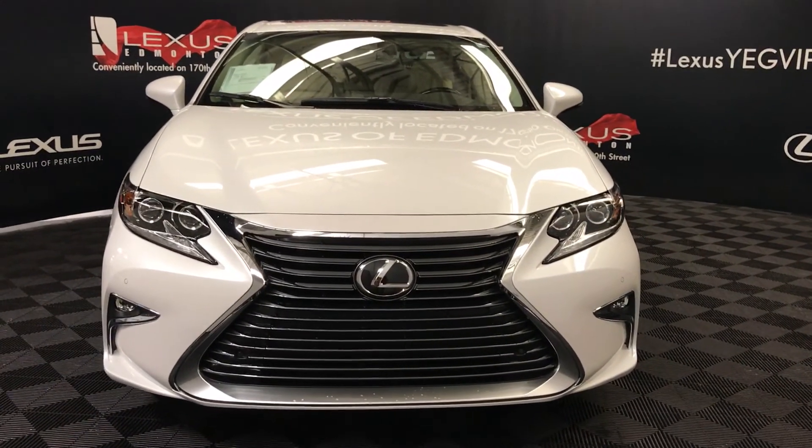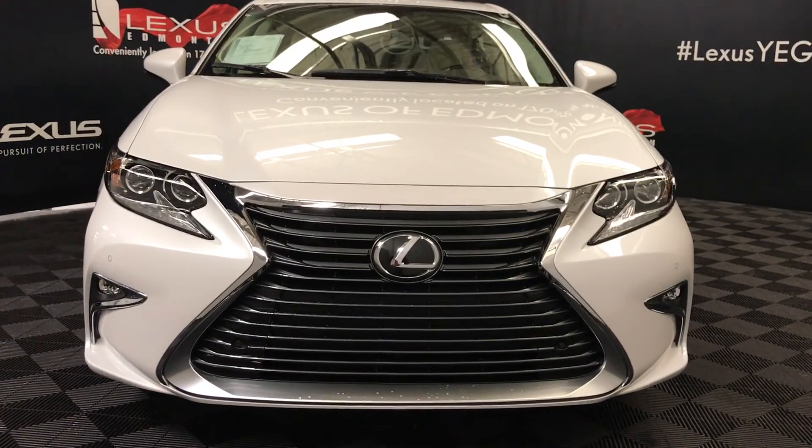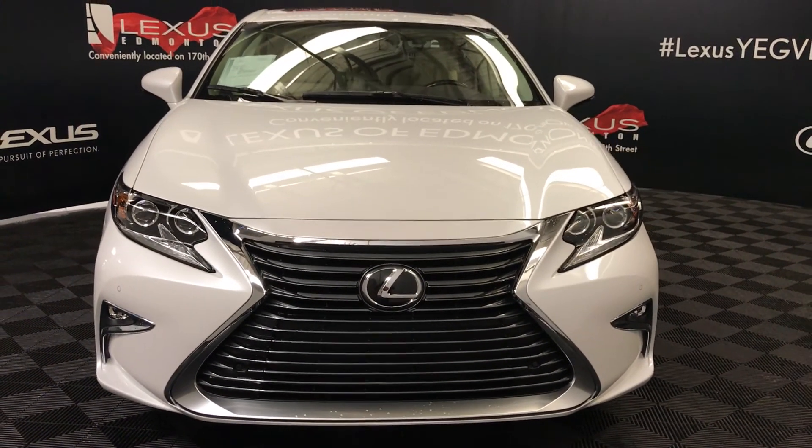And so much more. Come on down to Lexus of Edmonton and check out all the new 2018 ES models.